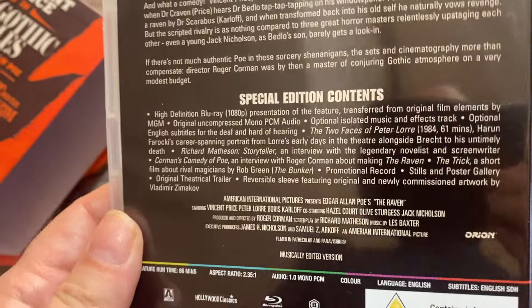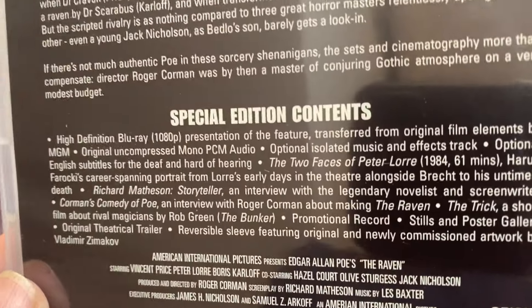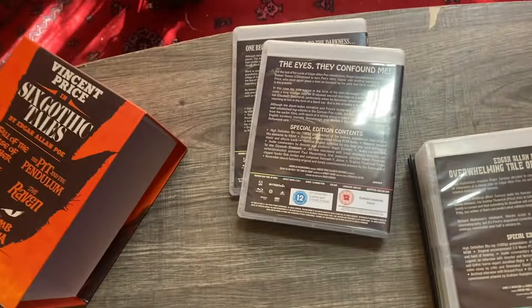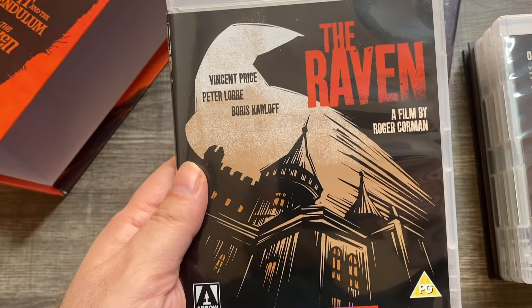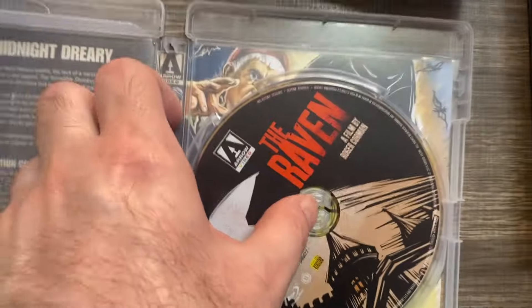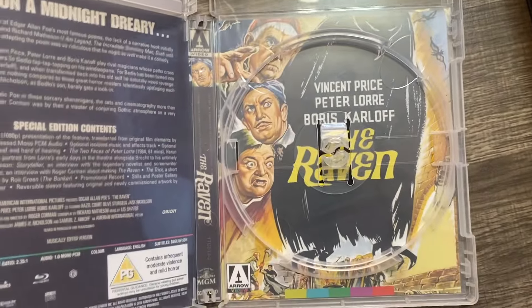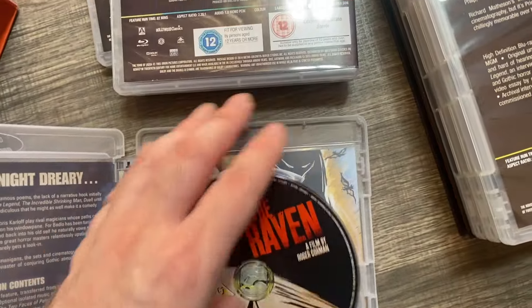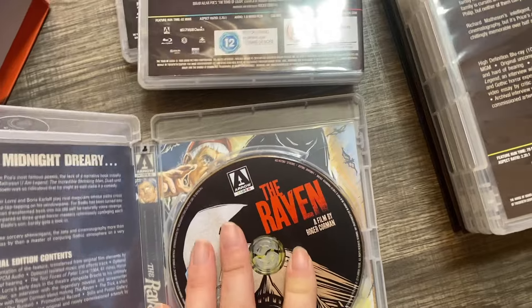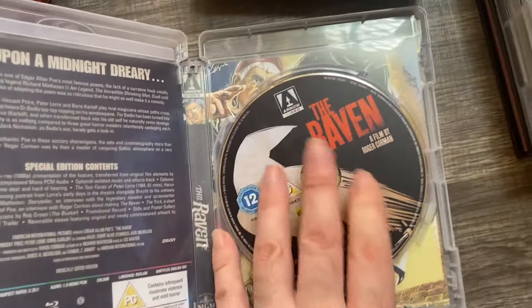On to the third disc. You can see the special features: 'Two Faces of Peter Lorre,' a six-minute career-spanning portrait, and a short film by Rob Green. Of course this is the classic The Raven — Vincent Price, Peter Lorre, Boris Karloff — a great Roger Corman film that I really love. I haven't swapped the artwork on this one, so here's the original artwork. The Raven is one of my favorite poems, second only to Annabel Lee among Edgar Allan Poe's works.